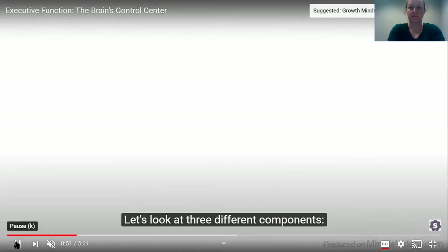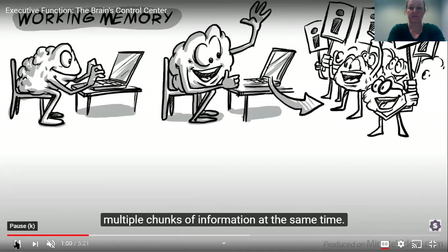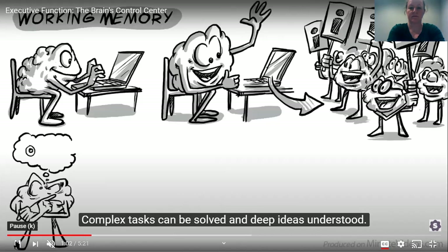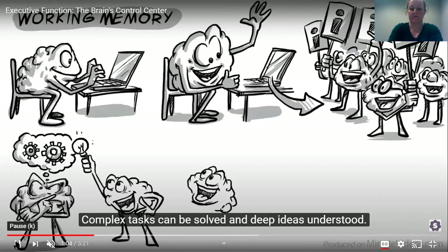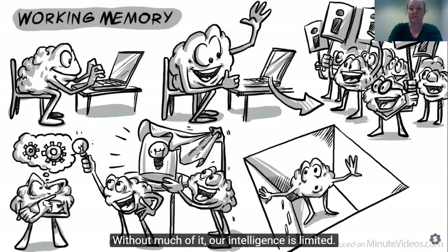Let's look at the three different components. The working memory is responsible for processing information. If well developed, it allows us to manage multiple chunks of information at the same time. Complex tasks can be solved and deep ideas understood. Without much of it, our intelligence is limited.